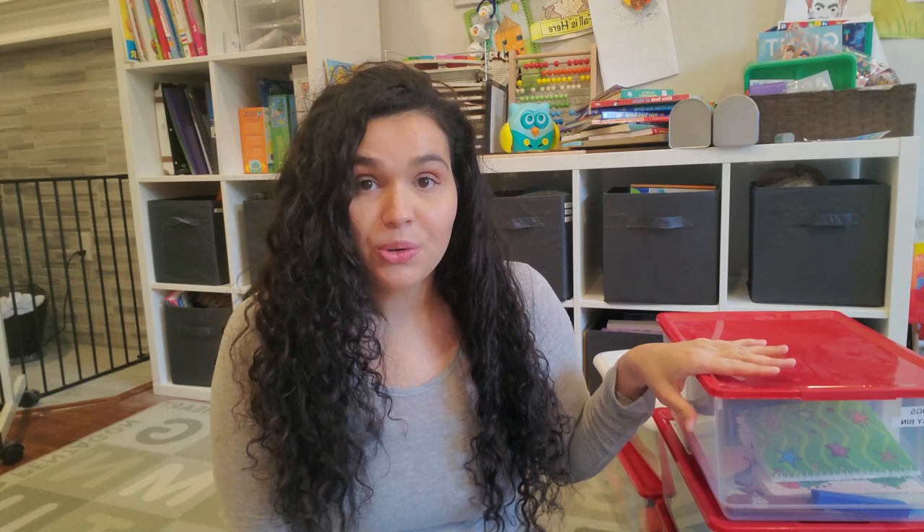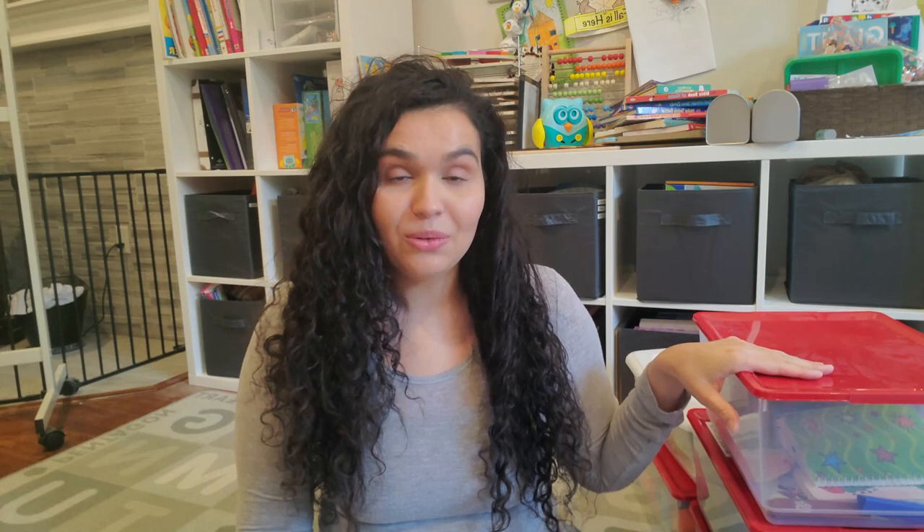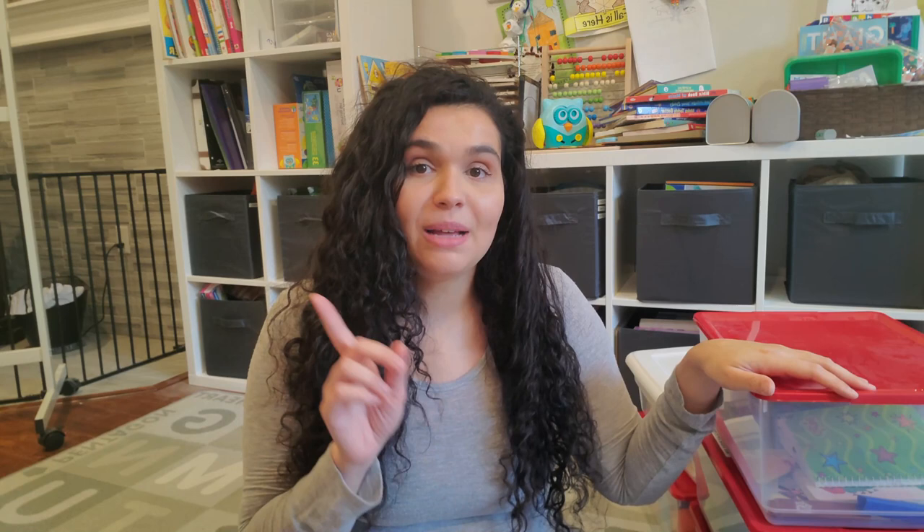I use my toddler busy bin when I need my toddler busy during homeschool. I homeschool my seven-year-old — he's in the first grade. When I am doing one-on-one work with him, these toddler busy bins can keep Michael busy for about an hour. I definitely recommend these if you need your toddler entertained — maybe while you clean up the kitchen or do something around the house. Because they are themed, toddlers really love them and that keeps them even more engaged.